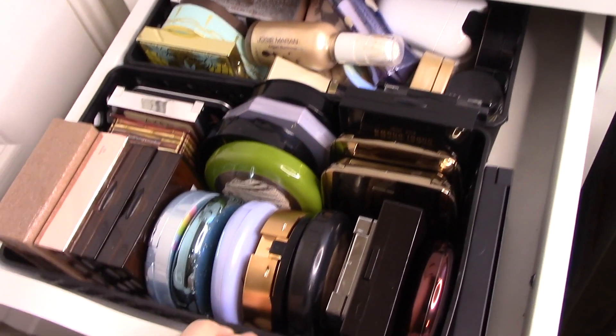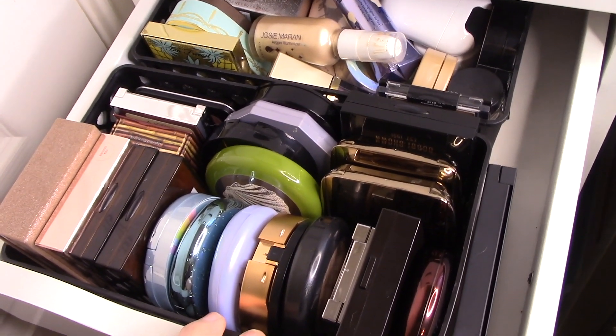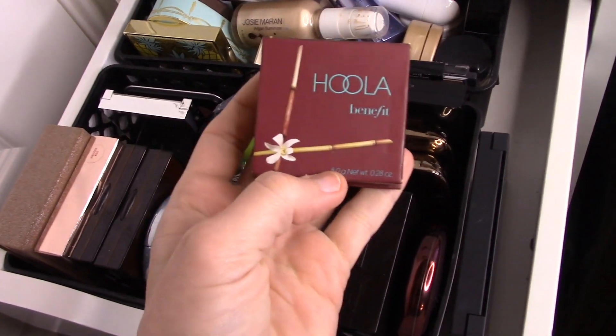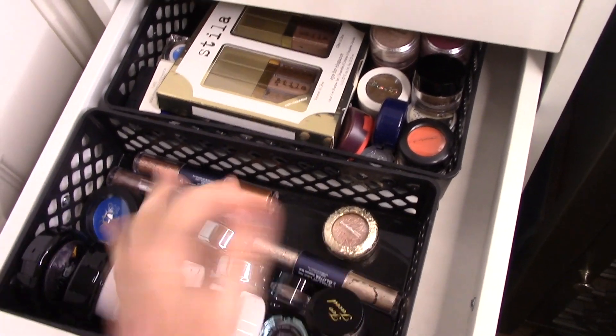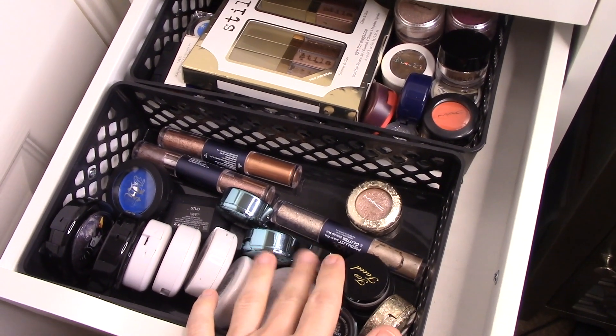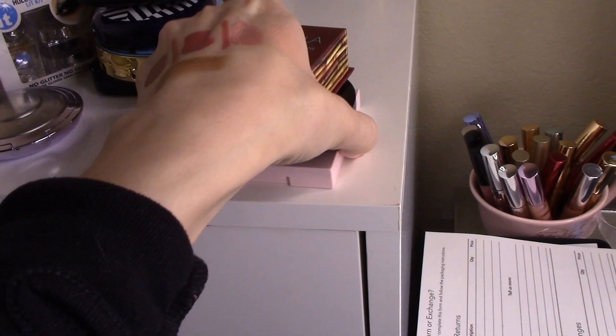For bronzer, I've actually picked out a couple of great ones from the drugstore, but because I've been using those so frequently, for this week we're just going to go ahead and use Benefit Hoola — just a tried and true classic. As far as singles, I don't think we need any. I've moved a lot of my singles over to my desk because they just weren't getting used. I've got one single down there and it'll do for this week. The rest is mostly palettes I've already picked out.